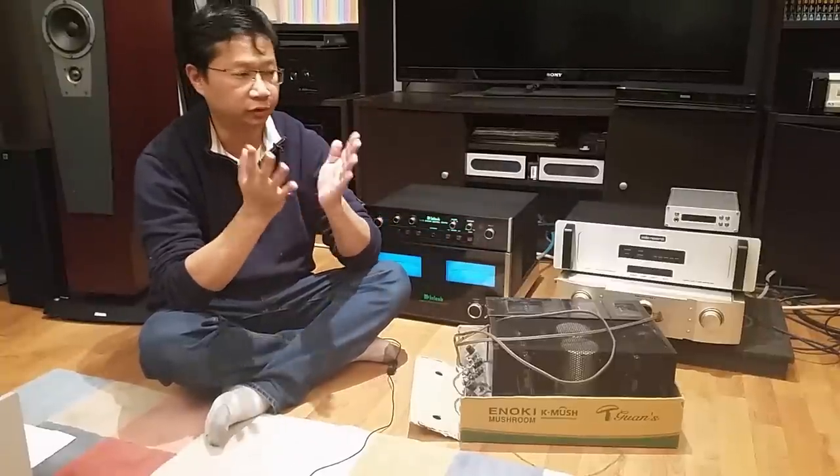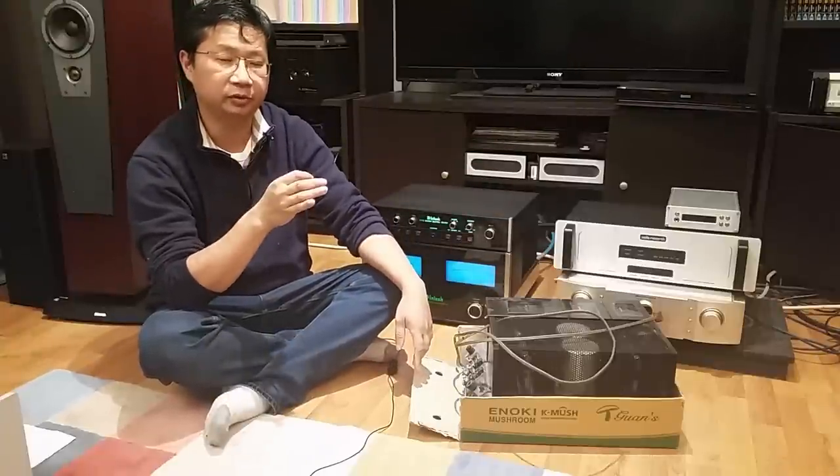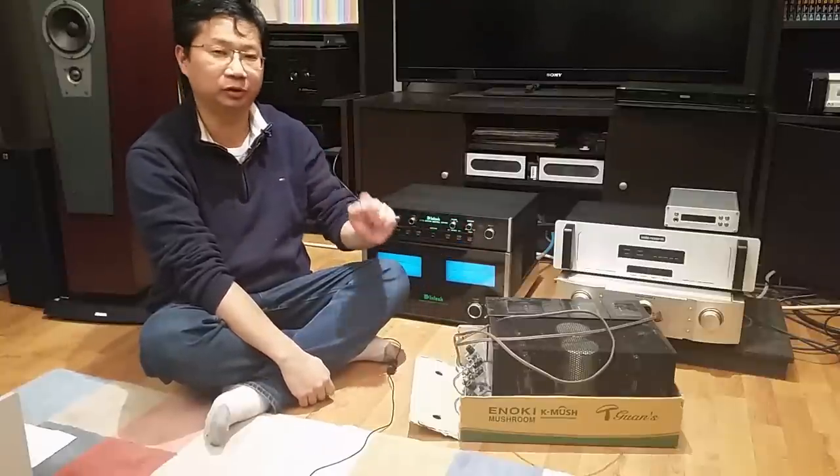That's not true for example with my Bel Canto. That is very specific — you can't just put any speaker with it — while the McIntosh, you just put anything with it and it will sound good.